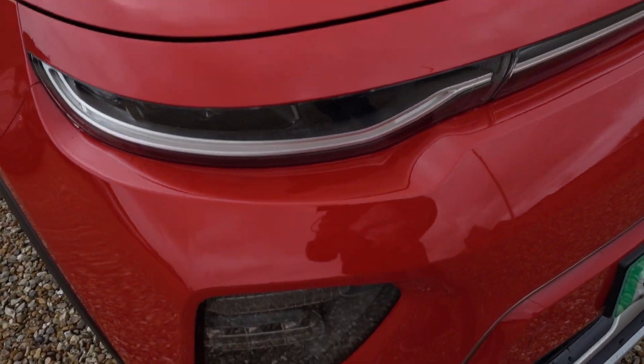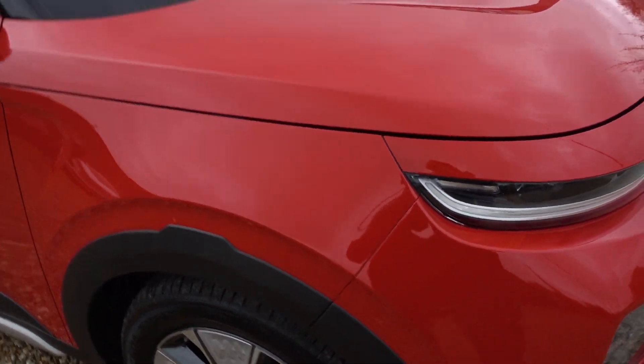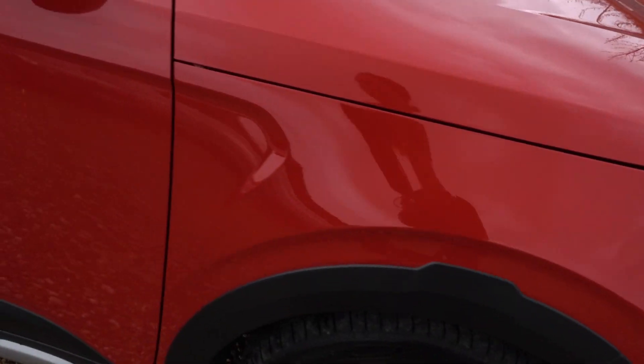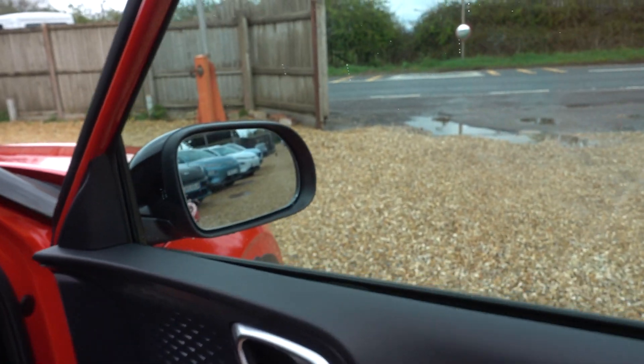It's starting to rain now — luckily we've almost finished. But there you go. Treat this like a new car; there's no other way to describe it. A new car with a massive discount on it.